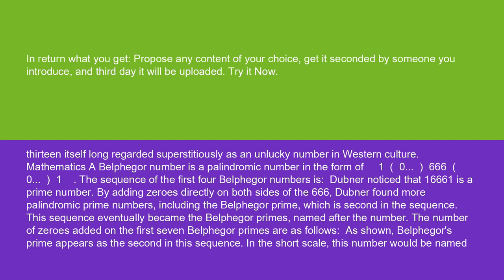A Belphegor number is a palindromic number in the form of 1, 0...666...0, 1. The sequence of the first four Belphegor numbers begins with Dubner noticing that 16,661 is a prime number. By adding zeros directly on both sides of the 666, Dubner found more palindromic prime numbers, including Belphegor's prime, which is second in the sequence.